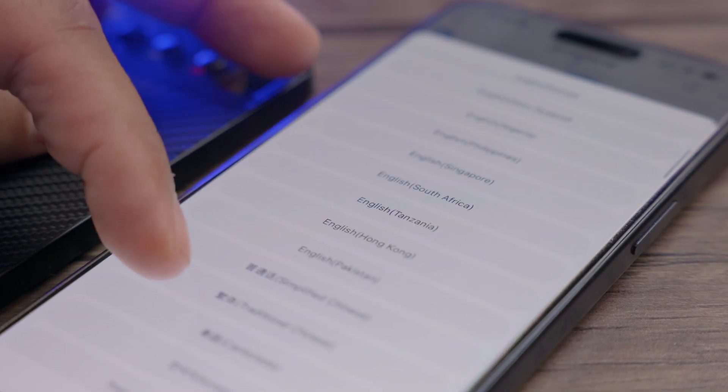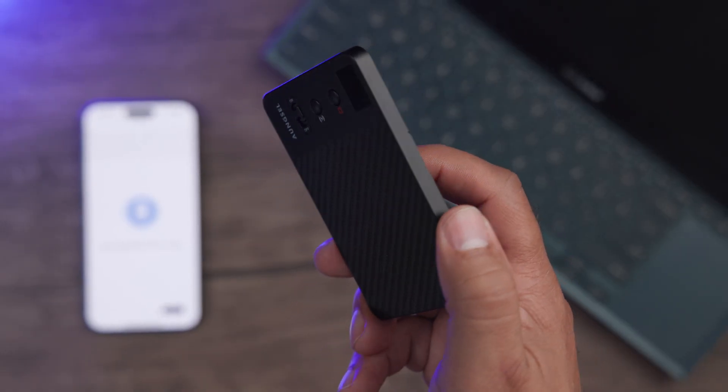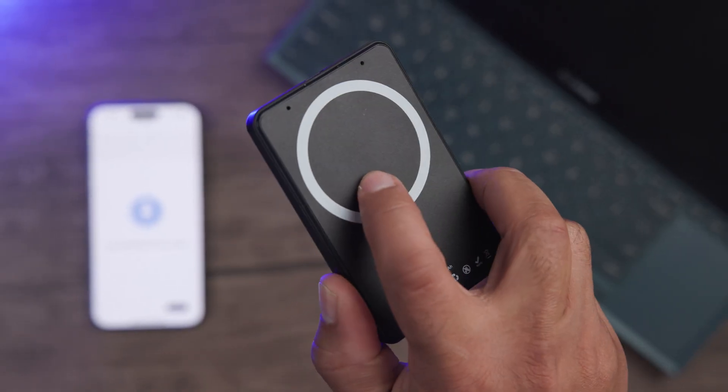As far as your AI voice recorder, it does feature transcribing or translating up to 121 languages. You also get a 3000 milliamp power bank and 64 megabytes of storage.